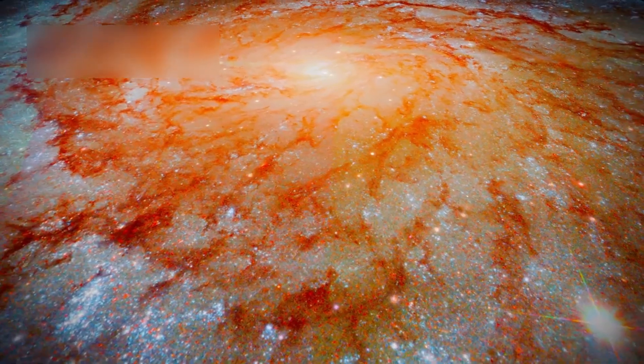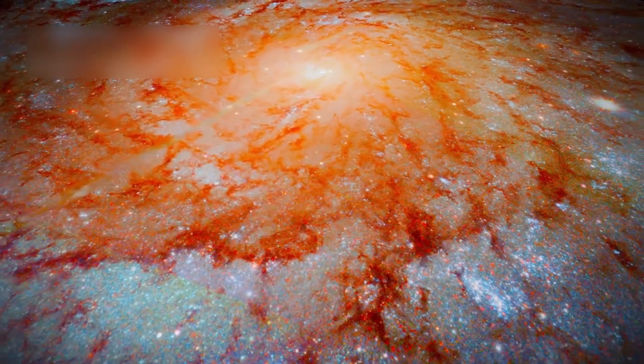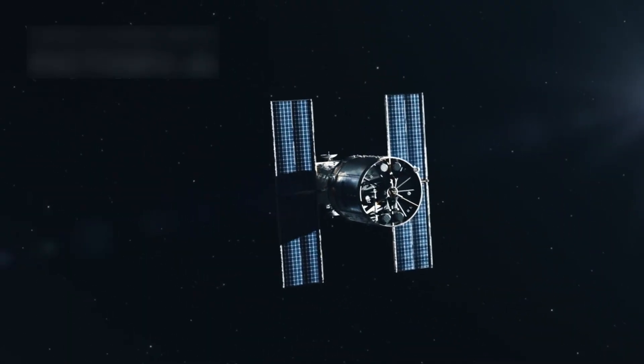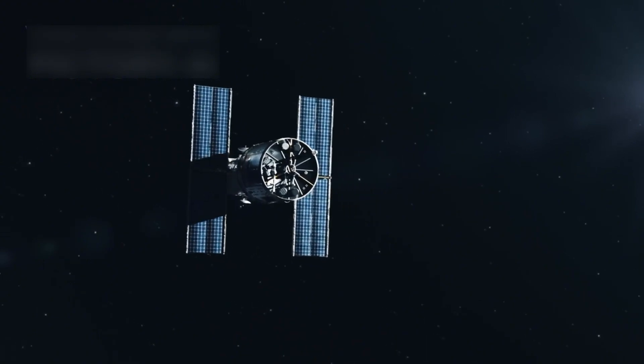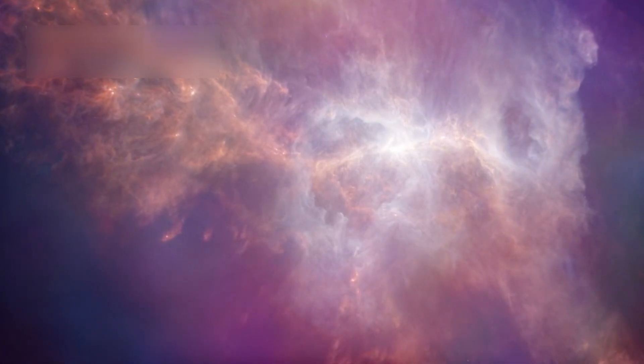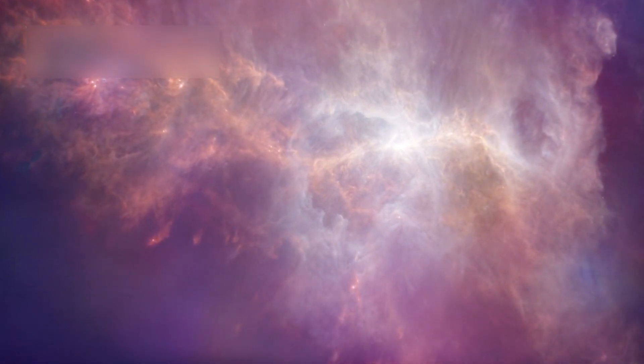For more than 34 years, Hubble has been essential in growing our knowledge of the universe. It surpassed its mission goals, delivering data and imagery that sparks awe. Hubble's legacy is a reminder to keep exploring, as space still hides secrets in its deep canvas.